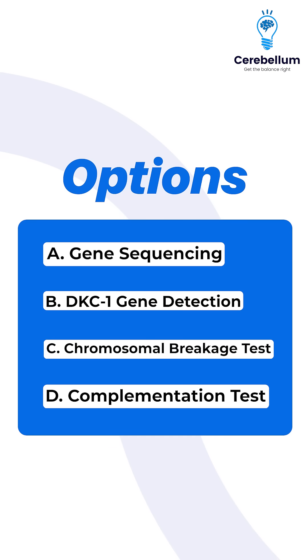Option C: chromosomal breakage test. Option D: complementation test.